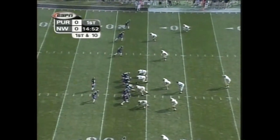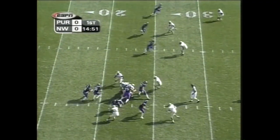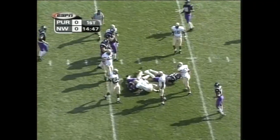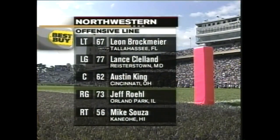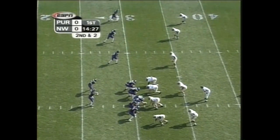They open up actually four wide receivers. They'll use as many as seven different wide receivers in the football game. Kustak keeping it himself. Kustak on the game — a pick up of six on the play. The offensive line. Get used to the no huddle.